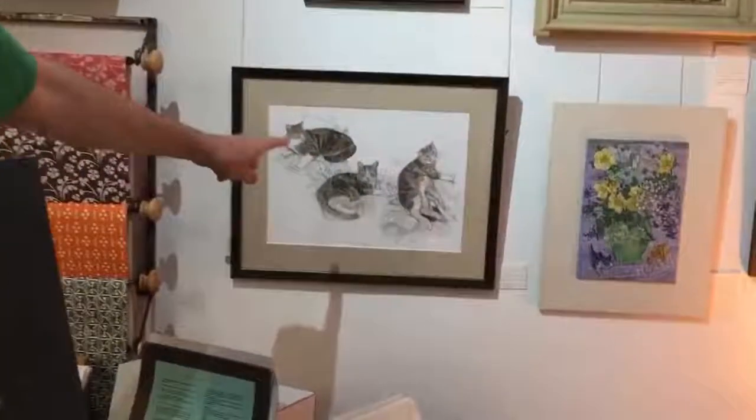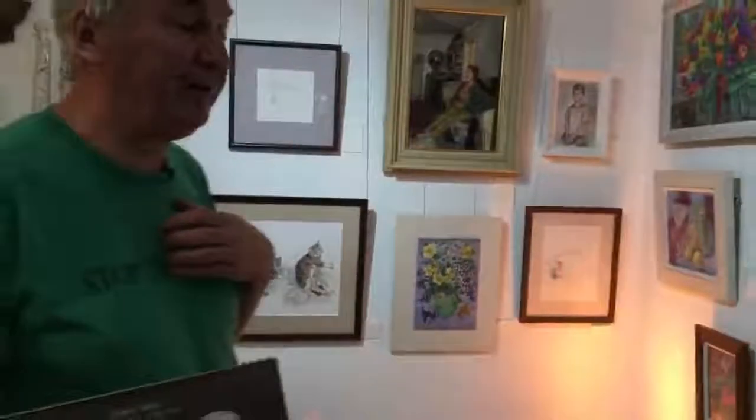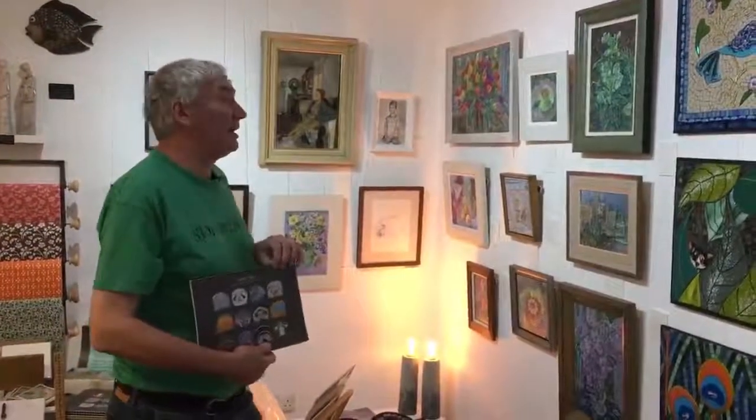Margaret does these great pet studies. Of Margaret's work, there are 15 works on display and four of them are new. Because, of course, Margaret's work takes much longer — they're exquisite, painstaking work, and really lovely. So, anyway, there you have it. Welcome to our annual exhibition.